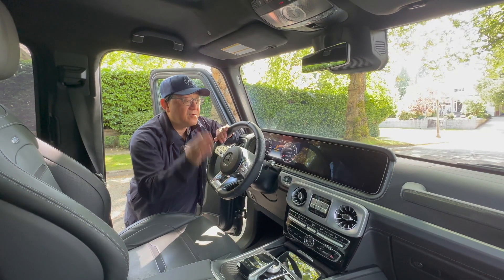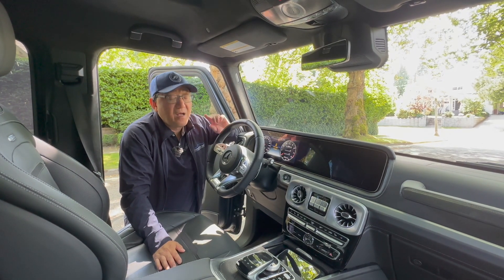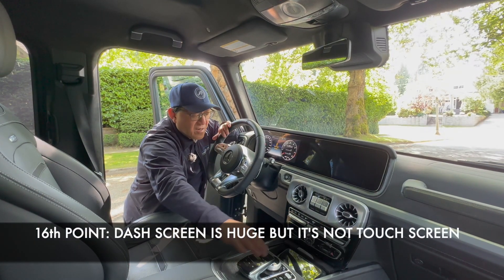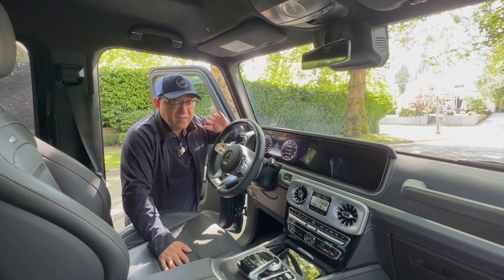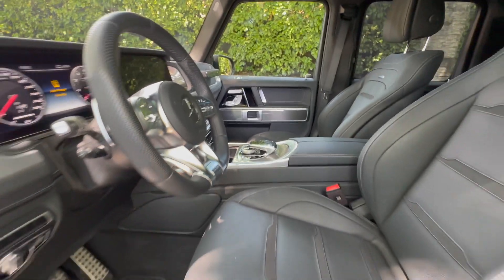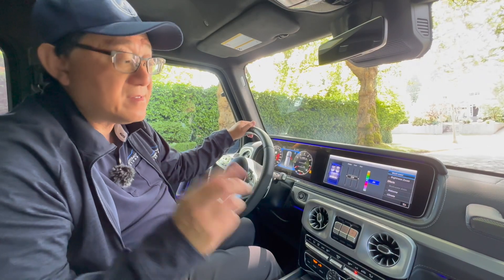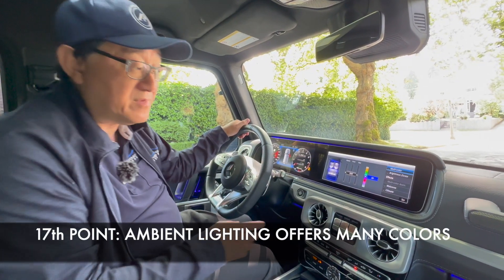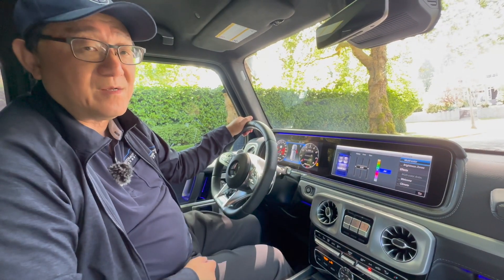The 16th thing to note is that you get two 12.3-inch dual screens, which are beautiful and big. However, believe it or not, it is not a touchscreen — you still have to use this awkward remote touch to manage and move things around. Surprisingly, I reviewed this vehicle a few years ago and heard they were going to upgrade to a touch panel, but they haven't done it yet — something they really need to change. The 17th point: even for ambient lighting, they went overboard, offering 164 different colors you can choose for the ambient lighting on this G63.